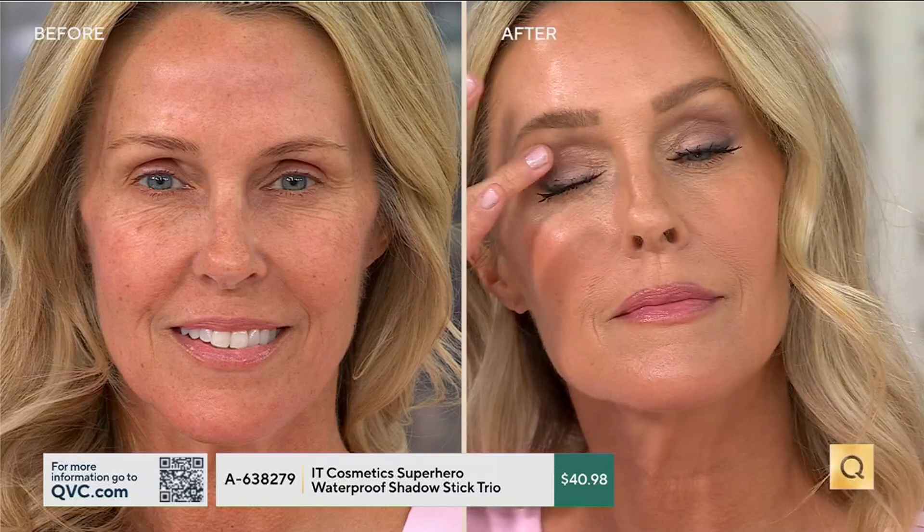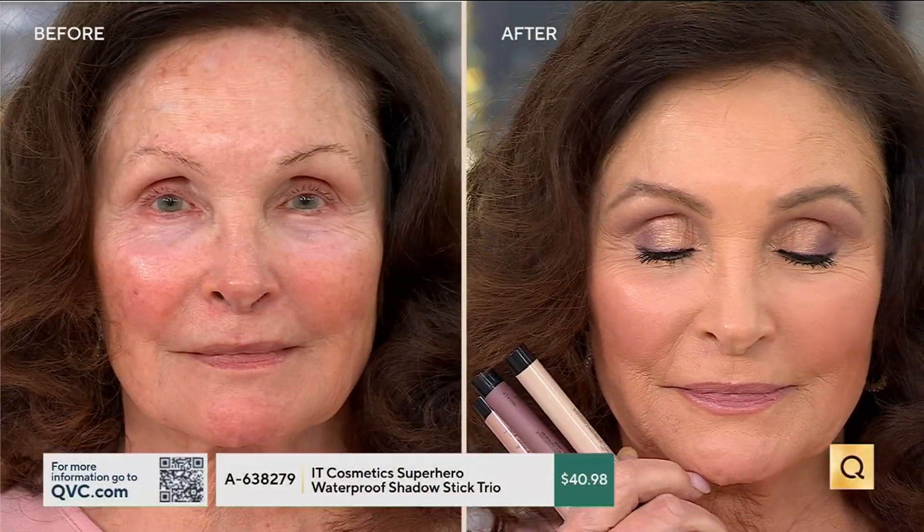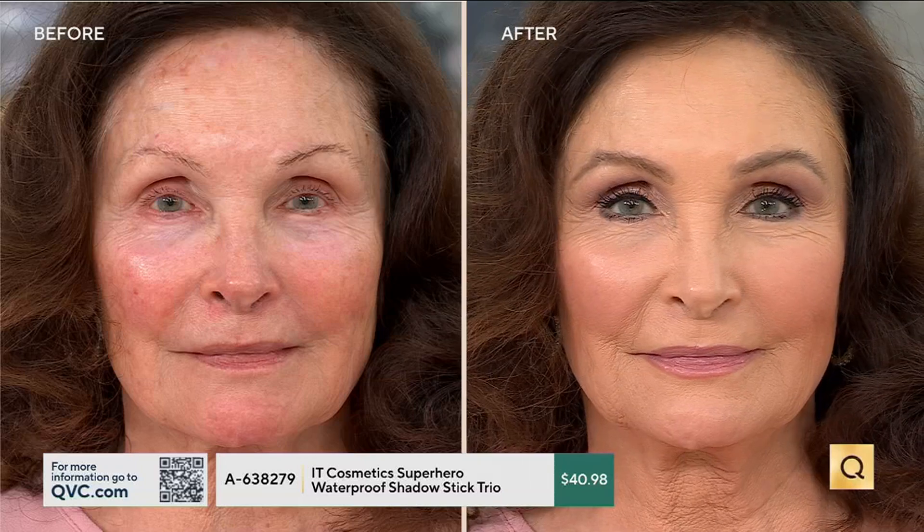Every woman you've seen in today's show who looks beautiful — they are not makeup artists. They are women just like us with busy lives just having fun with makeup. When you take the time to put your makeup on and pull yourself together, even on a terrible day, there's something about that that makes you feel ready to take on the day. So many of us have eyeshadow palettes we never use.